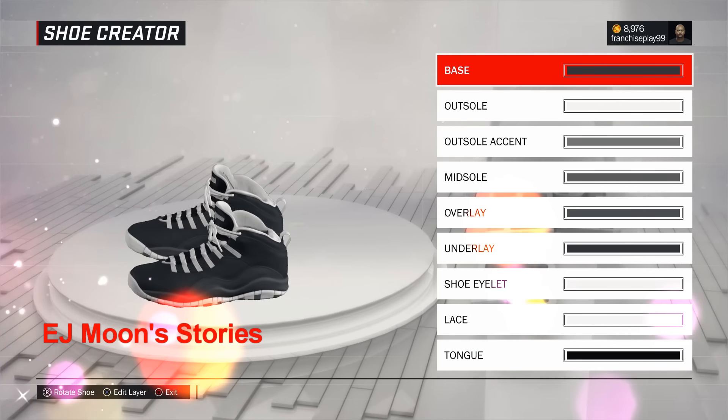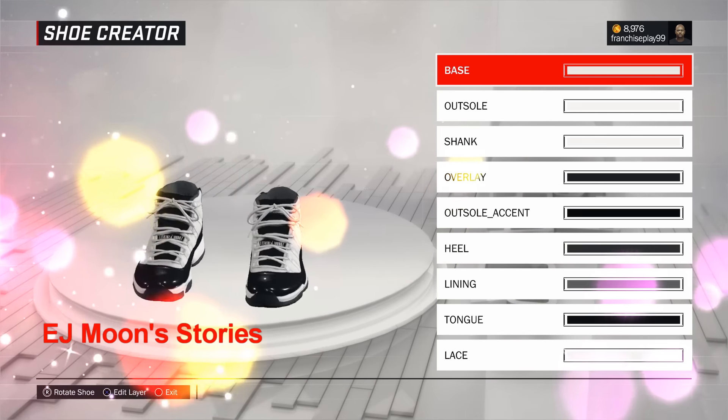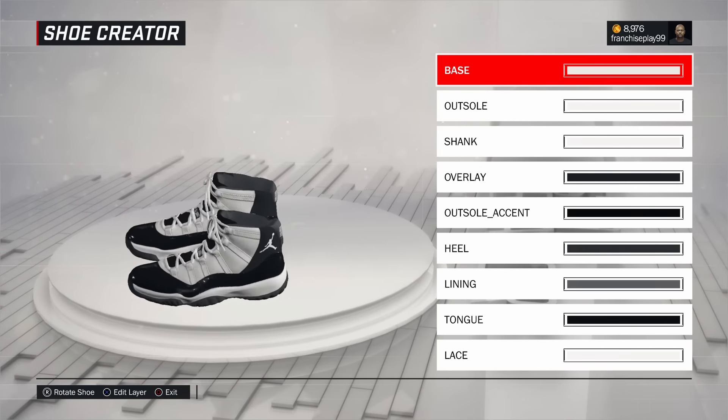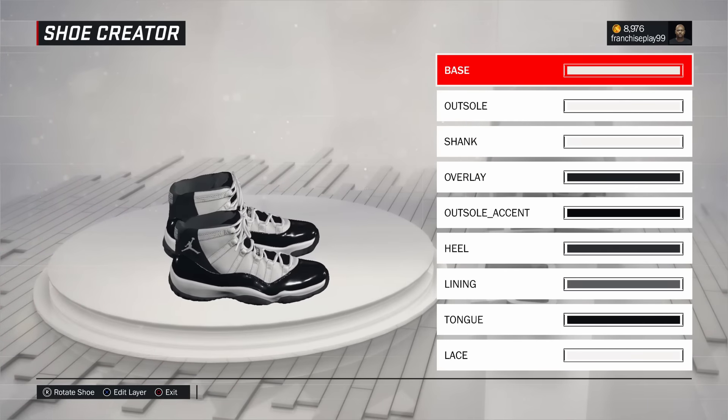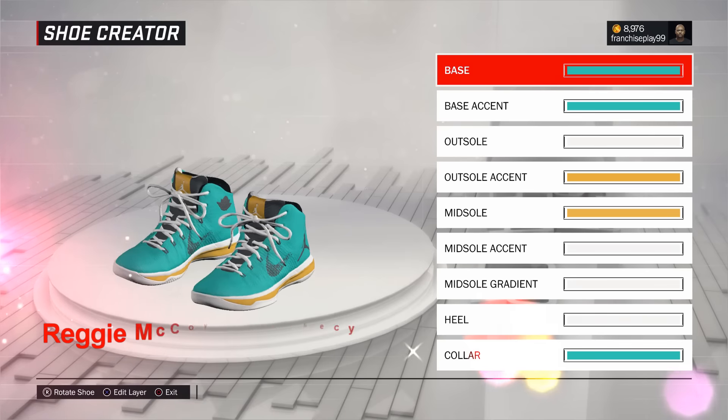Now these are Junior's best shoes. These are the EJ Moons, and he calls these the 11th Story — as in like skyscrapers, because he plays for the Skyscrapers, story on the building. Junior's kind of just redoing Jordans, I told him that was kind of lame, but he's doing it anyway. These are called the 10th Stories, and those are EJ Moon's home jerseys.